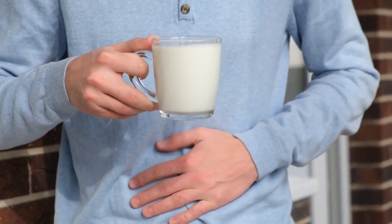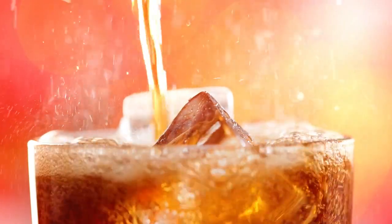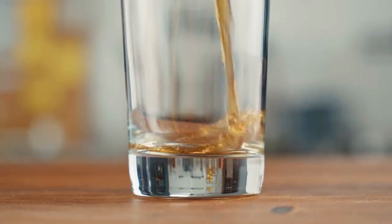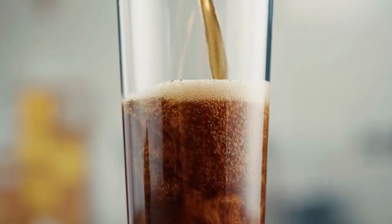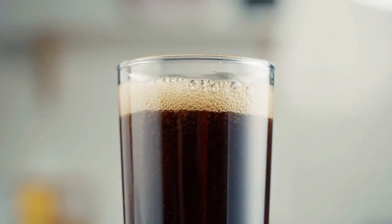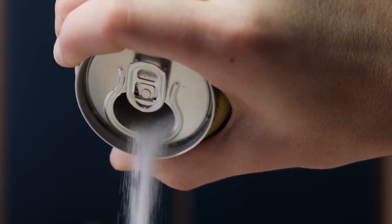Watch what you drink. It is easy to overlook beverages when you are trying to figure out what sets your system off. Carbonated drinks such as soda, and drinks containing alcohol, both have the potential for increasing intestinal gas and contributing to bloating. Fructose and sorbitol are sweeteners used in soda and some fruit drinks that can also contribute to gas.